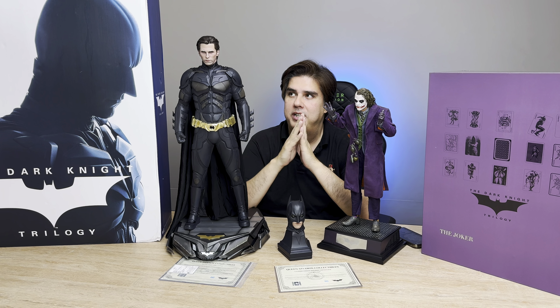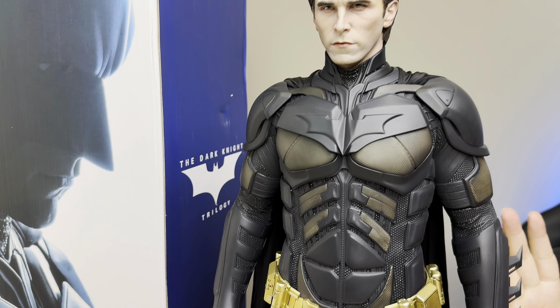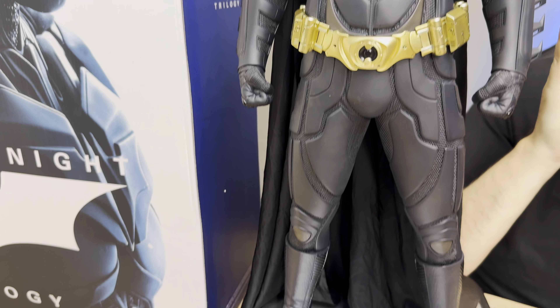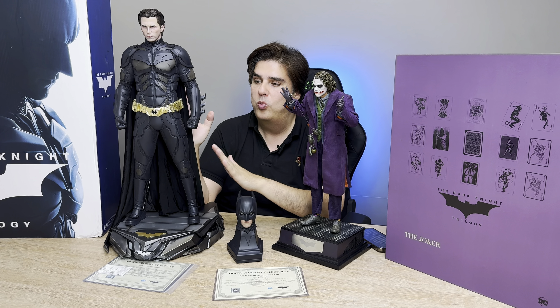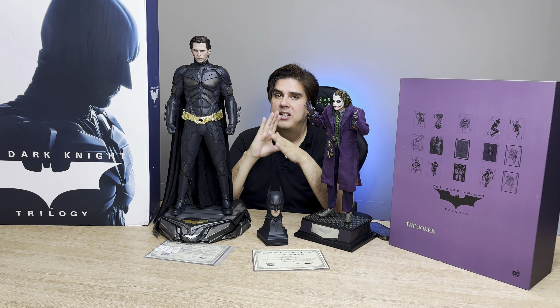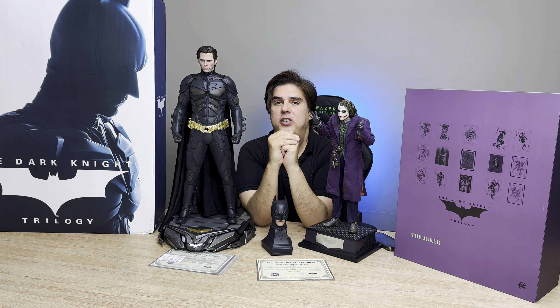I hope you like this unboxing video of the Dark Knight trilogy statues. We've taken close-up shots of both — Heath Ledger as the Joker and Christian Bale as Batman. This movie was directed by Christopher Nolan; it's the best Batman trilogy, especially the one in which Heath Ledger played the role of the Joker. I'm loving these statues — they are completely real-life, one-third scale, and are now available at Naveed Games.